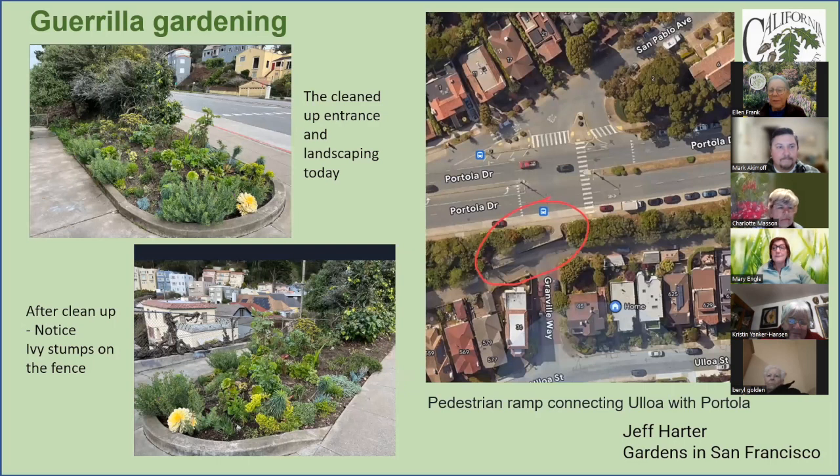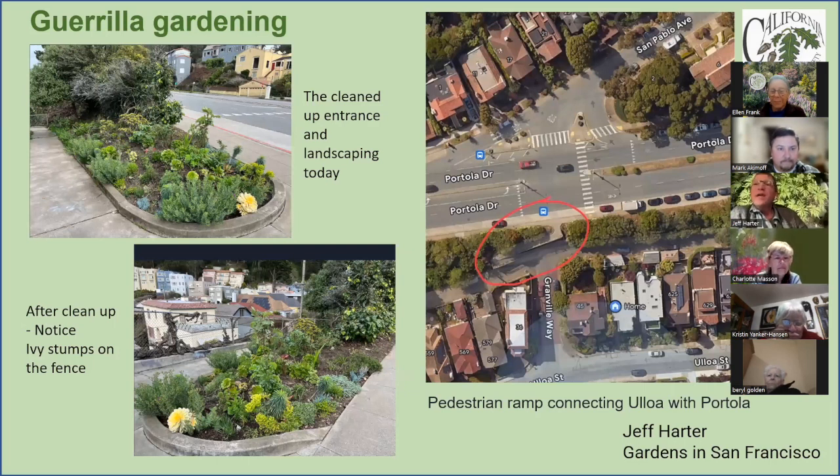Jeff: This is exciting stuff. I'm showing a little background on how it got started and where we are today with some gorilla gardening on city land here in San Francisco. This map on the right shows the location of a pedestrian ramp that takes you up from West Portal on Granville Way up to Portola, just to the west of a real pedestrian overpass above Portola.